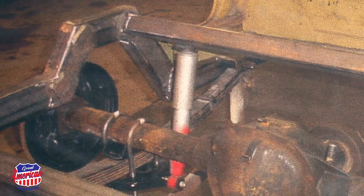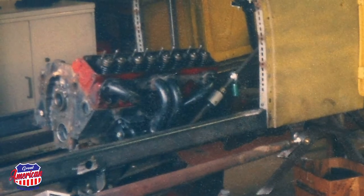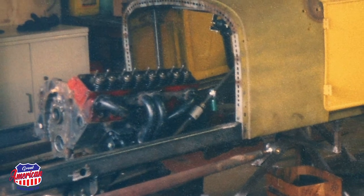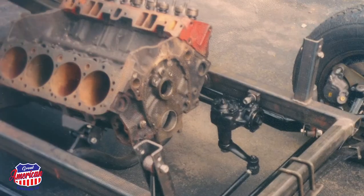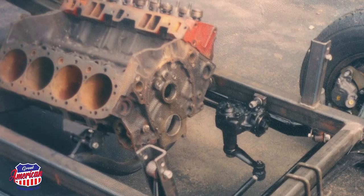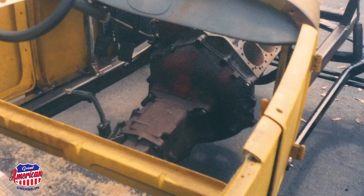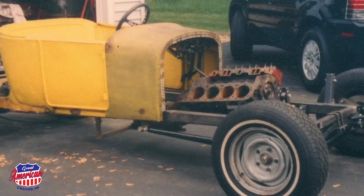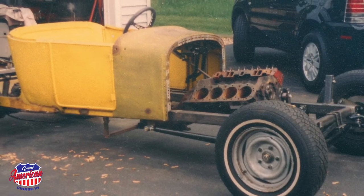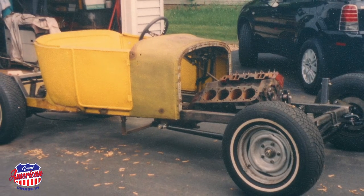Other than the parts that you fabricated yourself, what were some of the other sources you used to acquire the remainder of what you needed? Well, there was a lot of junkyard stuff. The motor and transmission is kind of interesting — I'd worked for a Pontiac dealer back in the 80s and that motor was actually a warranty motor that I brought home like 25 years ago and stuck underneath the workbench. The transmission was the same way. I'd bought a El Camino, didn't like the three-speed, put a four-speed in it, and that sat underneath the bench. So the motor and the transmission have like no miles on them and they're from the 80s.